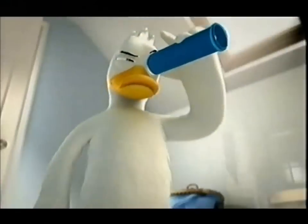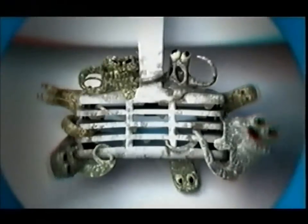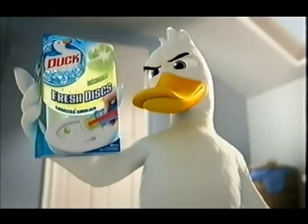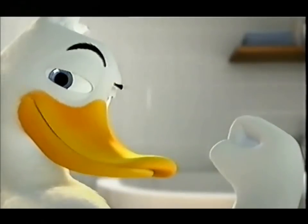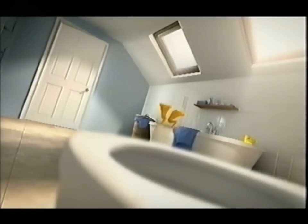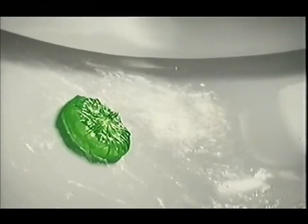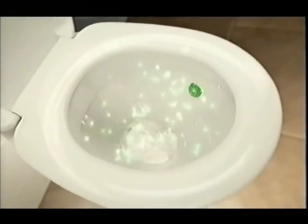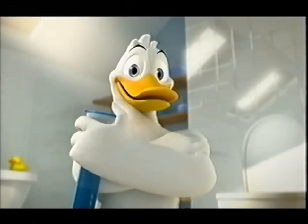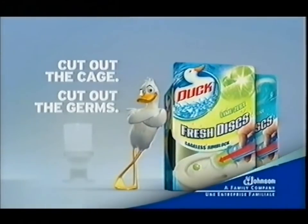There's nothing else like it, and it's got the germ-ridden rimblock cage in its sights. Introducing new Fresh Discs from Duck. Click the barrel into the holder, click the top off, and you're ready for action. Up to seven days of fragrance from each disc, but no cage to harbour germs like E. coli — so they help keep your loo clean and fresh. New Fresh Discs from Duck: cut out the cage, and you cut out the germs. S.C. Johnson & Family Company.